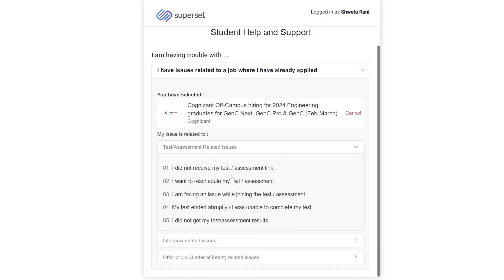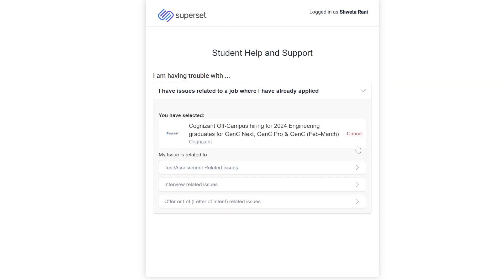Under the test option, you will see issues like: 'I did not receive my test or assessment link,' 'I want to reschedule my test assessment,' 'I am facing an issue while joining the test assessment,' 'My test ended abruptly and I was unable to complete it.' For anything related to the test, raise this query. The last option here is 'I did not get any test or assessment result.'